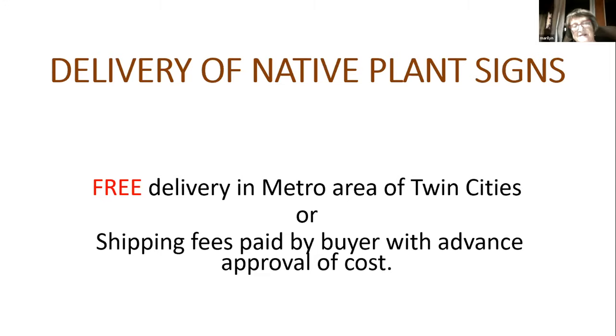We have sent signs to Missouri, Iowa, and Illinois. I make it a habit to deliver them free in the metropolitan area because I usually want to speak to people about how to assemble them and put the stakes in properly. I like to see their gardens too. For local delivery I do it for free; if it's out of town, I get their approval for the shipping fees.